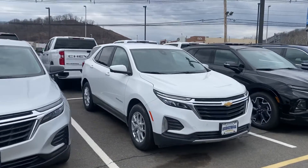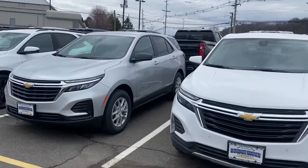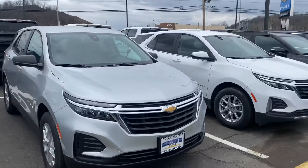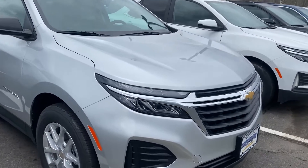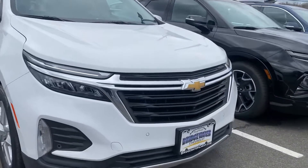There are a couple of Equinoxes I have here now, starting from our LS model, LT, I've got my RS right next to it, and our last Premier inside. So you can see I only have a couple left, a couple more on the way in, but this is our new redesign — that new refresh on the front end.